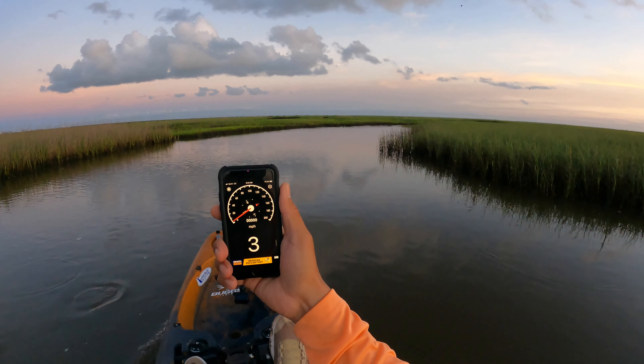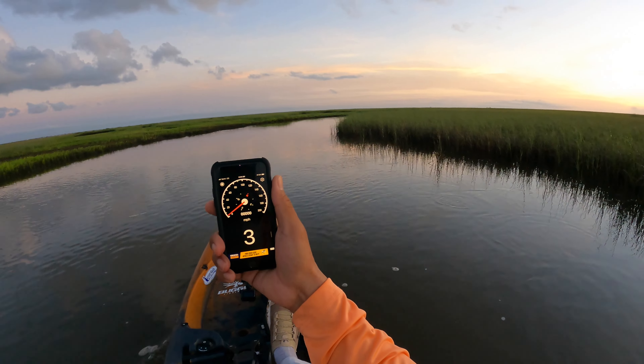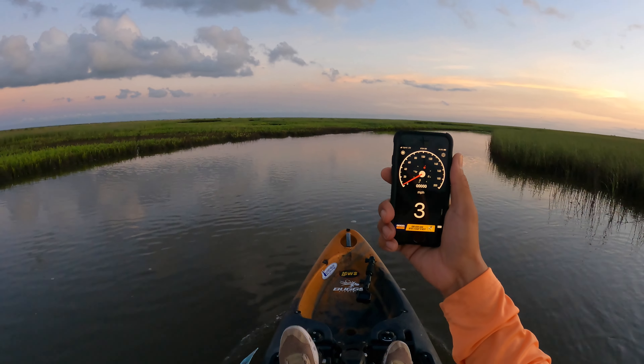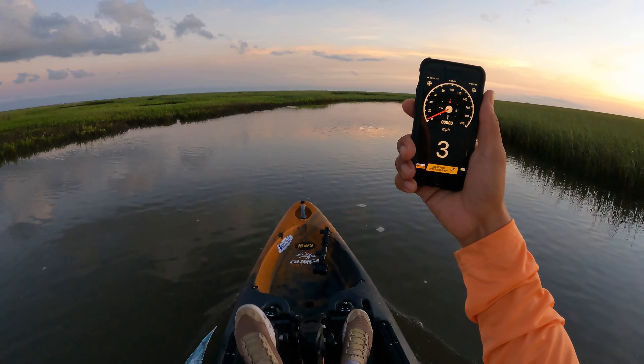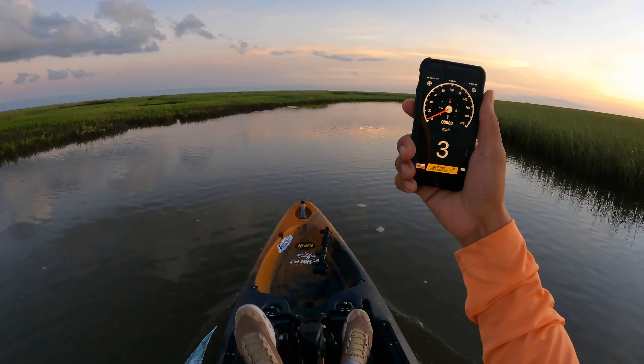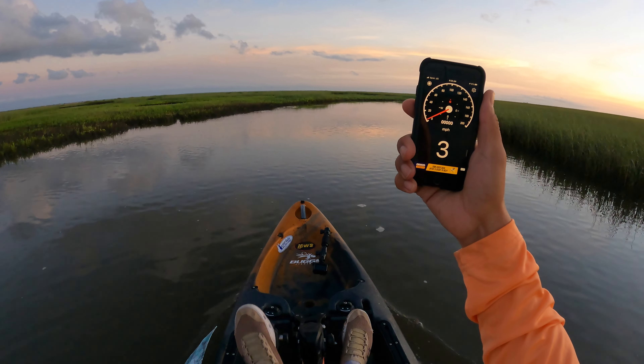That's gonna do it for speed testing today. All of these speeds vary from three miles an hour onwards to five. I can hit that six and seven mark but I can't sustain it for too long. Safe to say that three to four miles an hour is cruising speed, and then five, six, maybe seven is like a quick sprint to get from A to B because you saw a blow-up. Okay, let's put this away, catch my breath, concentrate on pedaling — and that concludes our speed testing of the Salty PDL.